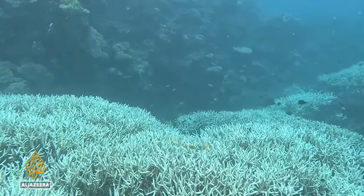We're seeing this back to back, year upon year. The reef needs many years to recover from these heat waves, and it's just not getting it.